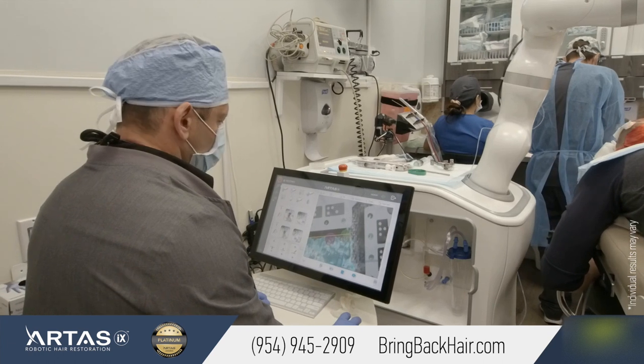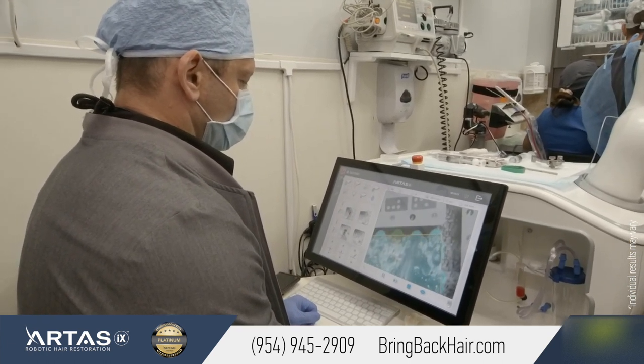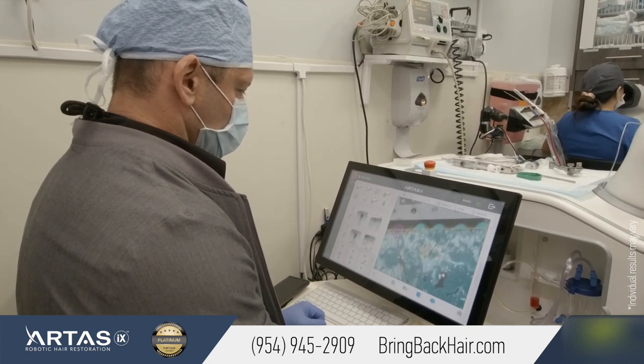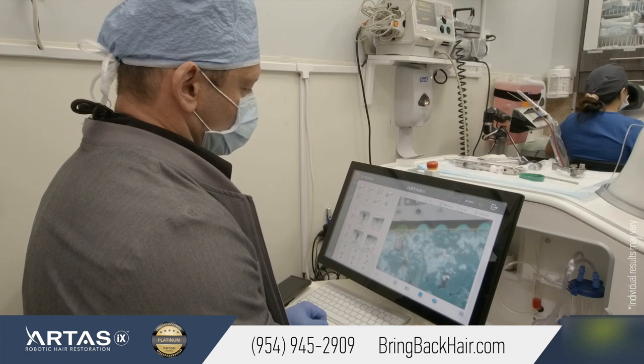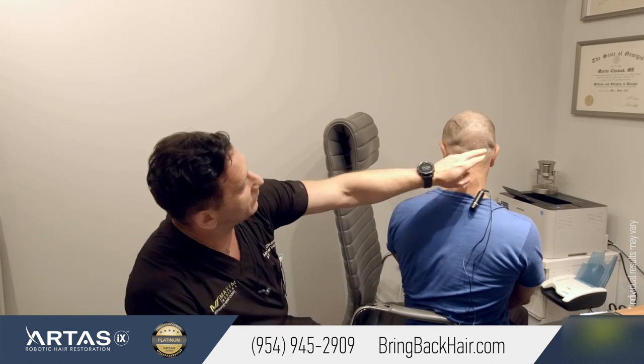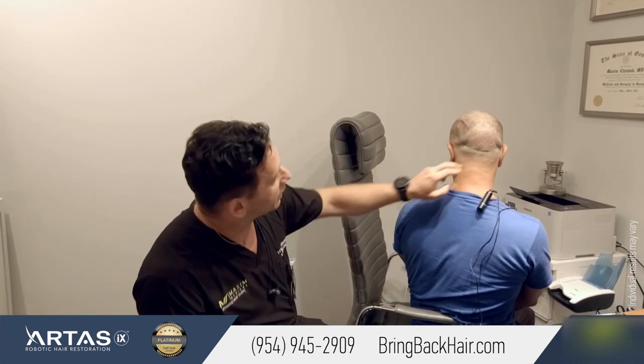It was taken robotically, very precisely. We use the smallest punch. The point of our robotic technology is that we can actually decrease the size of the punch. Right now we're using 90 gauge — it's just about 0.8 millimeter in size. That's why, even after two days since the procedure was done, you can hardly see that anything happened there.